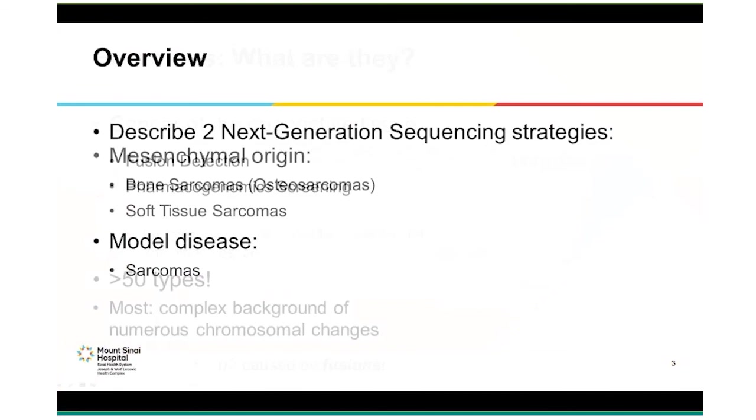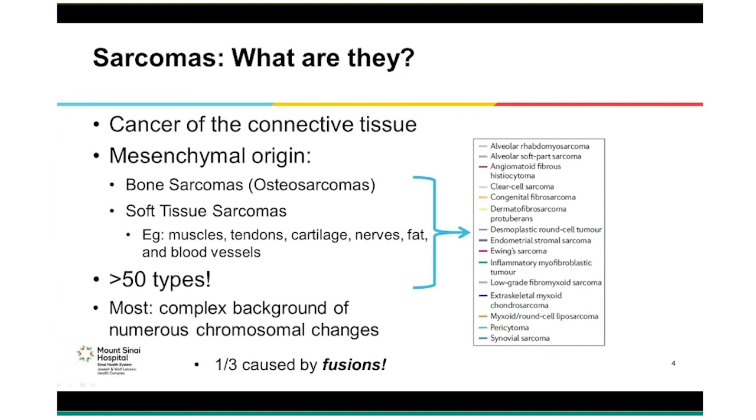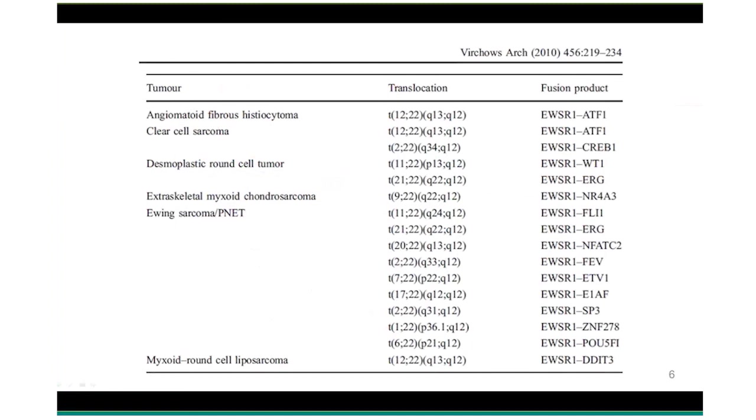The overall goal of this talk is to show how these NGS assays can be better than conventional molecular tests. Sarcomas are cancers of the connective tissue — they are rare, accounting for about 2% of all cancers, and are of mesenchymal origin. They can be either bone sarcomas (osteosarcomas) or soft tissue sarcomas pertaining to muscles, tendons, fat, etc. There are more than 50 types of sarcomas. They are typically characterized by numerous complex chromosomal rearrangements, but approximately one-third are caused by gene fusions. Interestingly, some genes such as EWSR1 are promiscuous — EWSR1 has been identified with 15 different fusion partners, and depending on the fusion, can manifest in any of six different sarcoma subtypes.